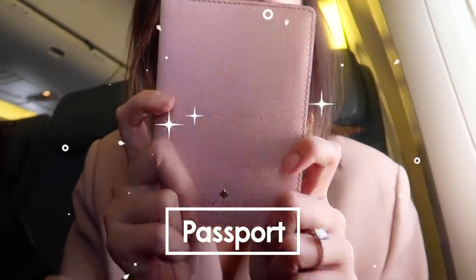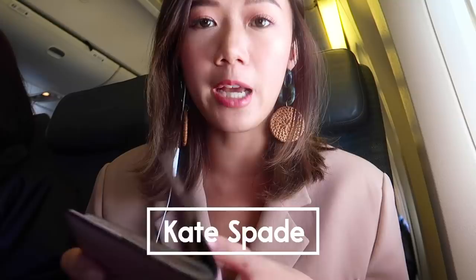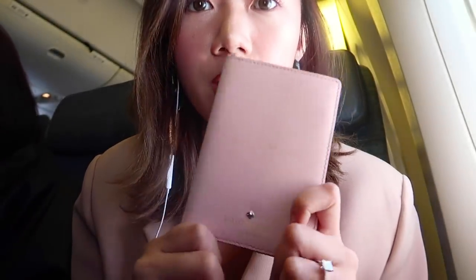First up, since we're going to Hong Kong, here's my passport. It's a blush color passport cover that I got from Kate Spade. I actually got three colors — one for my mom and one for my sister, because I am sweet like that. It says 'ready for departure.' There's just a ballpen mark there because there are immigration officers who don't think it's a passport copy.